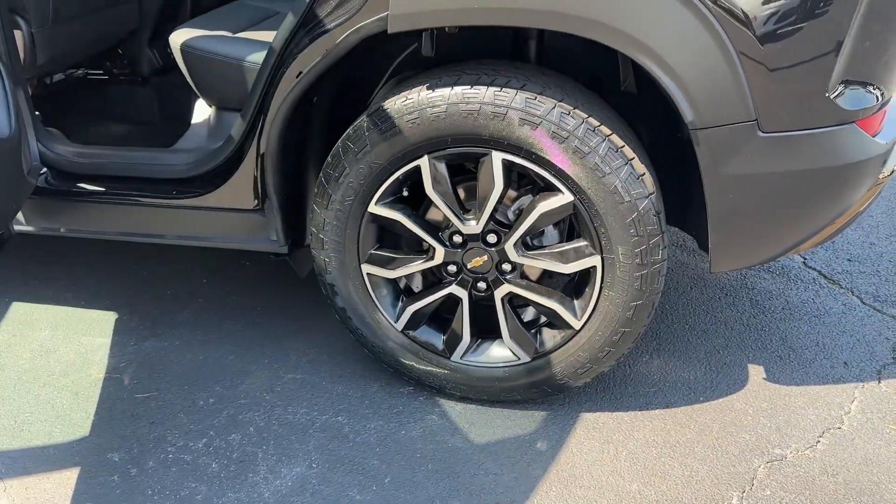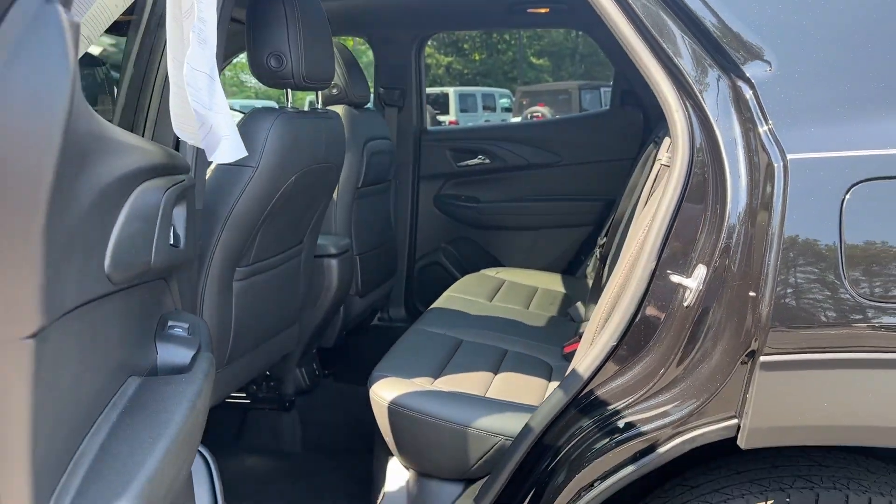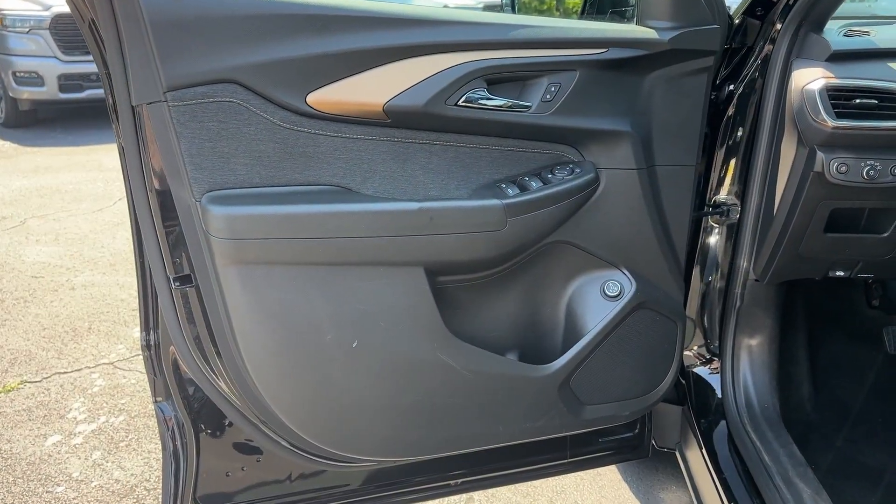These are just some of the great options this vehicle comes with: pre-collision system, intelligent auto on/off high beams, touchscreen infotainment system, lane departure warning, and panoramic roof.